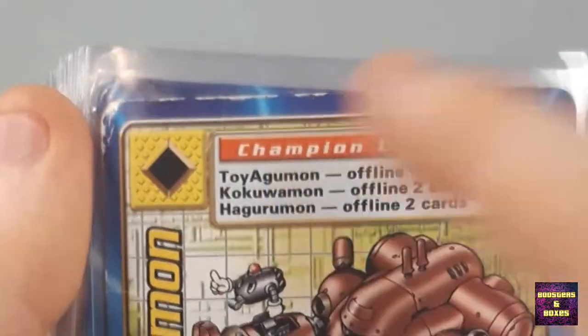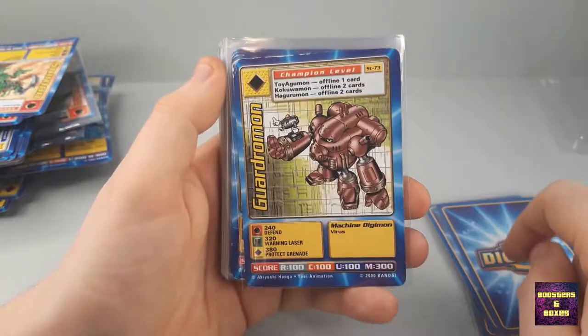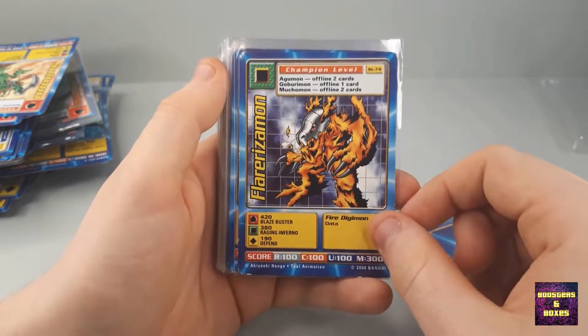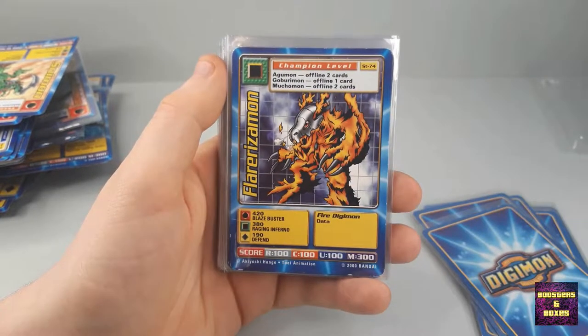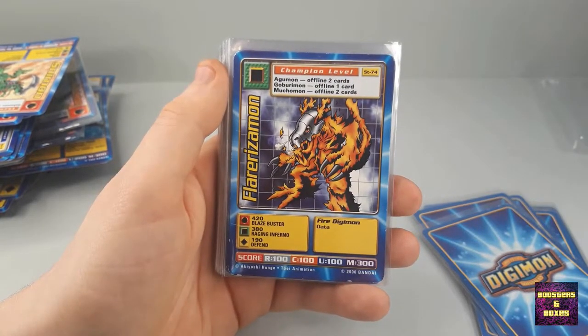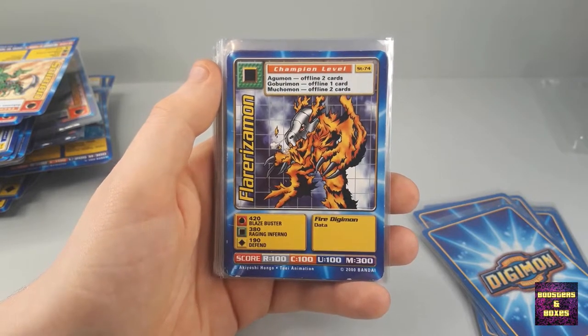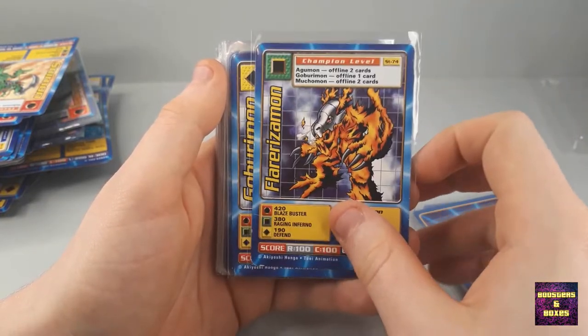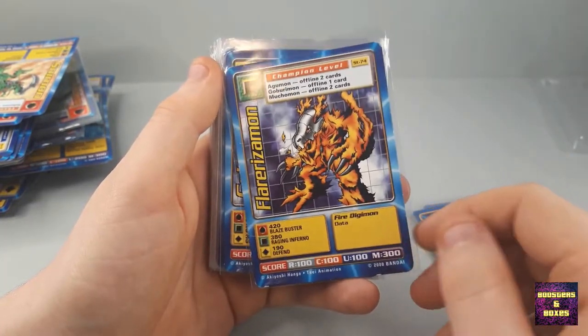Godramon — very bad condition. Fleurizamon — also not the best condition. I still need a Fleurizamon. My Fleurizamon is in decent shape, a bit like this one, but I've been looking for a near mint one for ages. I've opened so many lots now and still haven't found one in decent or better condition.